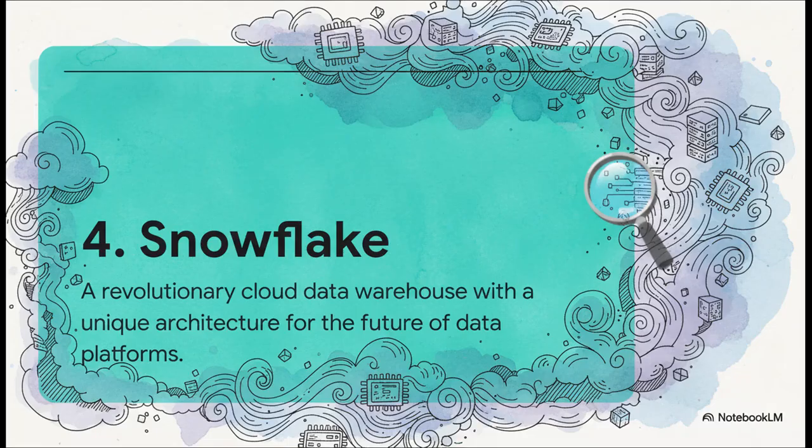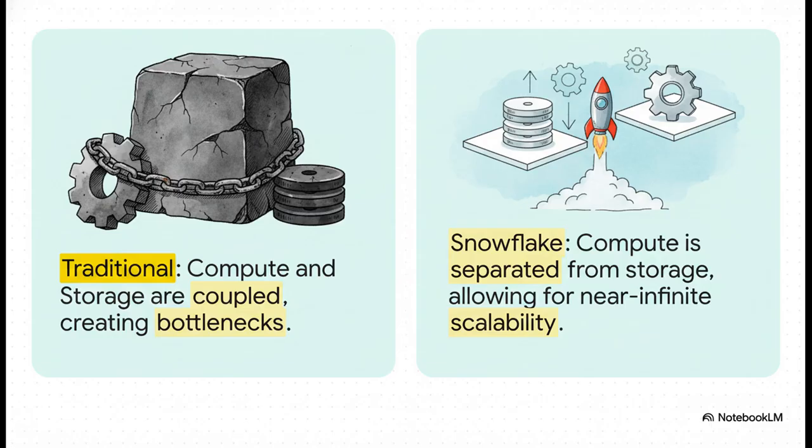Coming in at number four is a true game changer: Snowflake. This is a cloud data platform that completely reimagined how a data warehouse should work, solving some of the biggest performance problems that plagued older systems for years. Here's the magic: in the old world, compute and storage were tied together. If you needed more processing power, you had to buy more storage too — a huge bottleneck. Snowflake completely separated them. This means you can scale your compute power up or down in seconds without ever touching your storage, giving you incredible performance and flexibility.